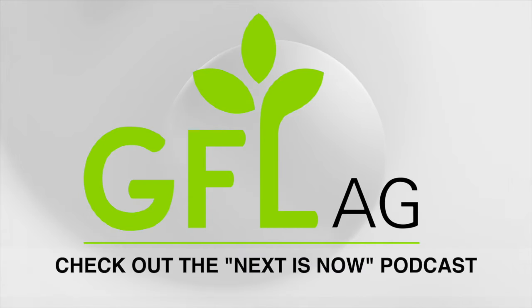Thank you for downloading this Real Agriculture podcast. Next Is Now is a short podcast discussing agriculture's emerging next-gen tech and trends as they're happening in our industry. Next Is Now, presented by GFL Ag. Listen where you get your podcasts today.